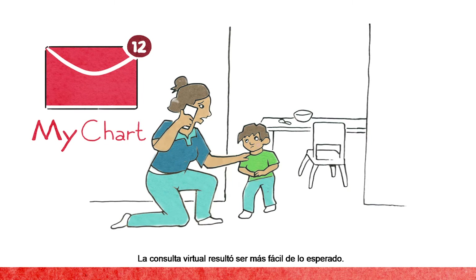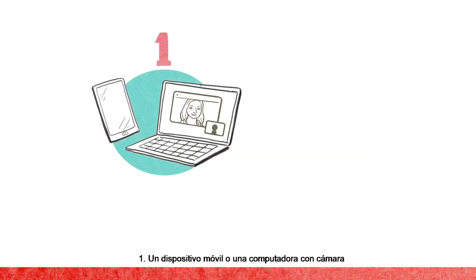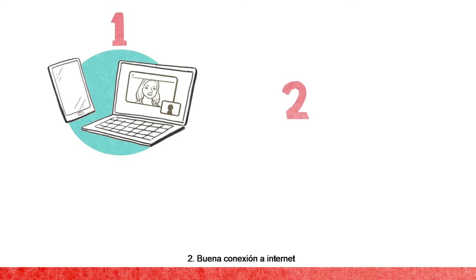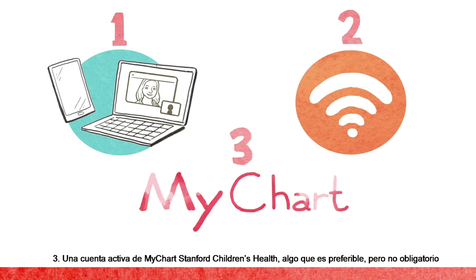The virtual visit was much easier than Kyra expected. All she needed were three things: one, a mobile device or computer with a camera; two, a strong Wi-Fi connection; and three, an active Stanford Children's Health MyChart account, which is preferred but not mandatory.